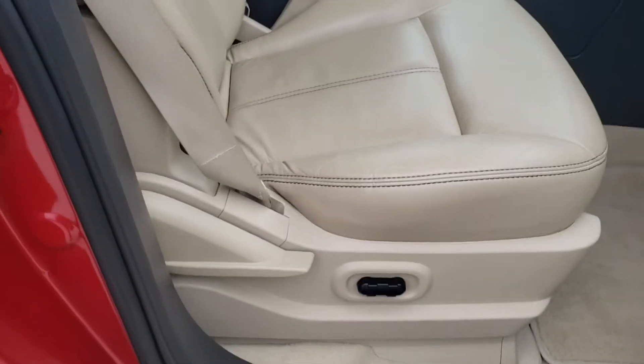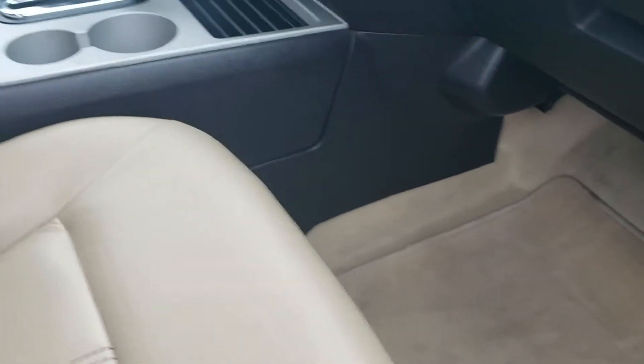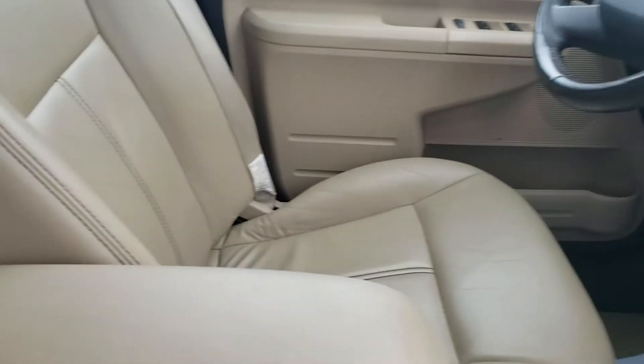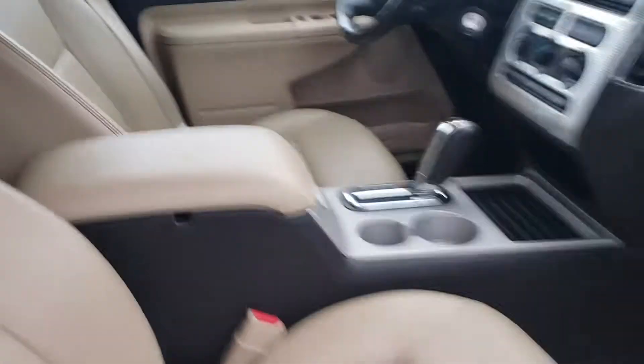Interior-wise, you were asking about no moonroof. Power seats on the passenger side and the driver's side. Excellent interior. Even with this lighter cloth, lighter color, you can see how well it was taken care of. Really becomes obvious that way. Excellent condition.